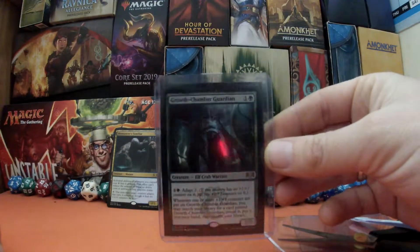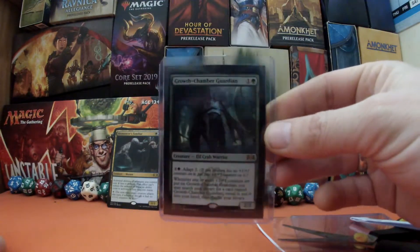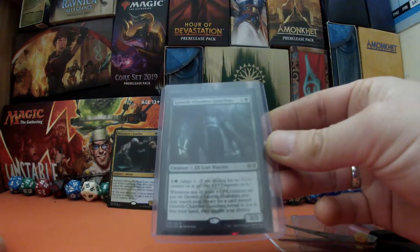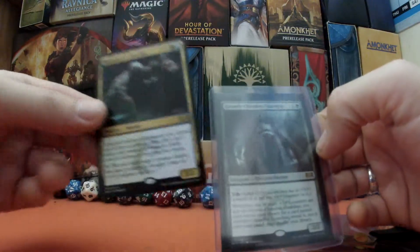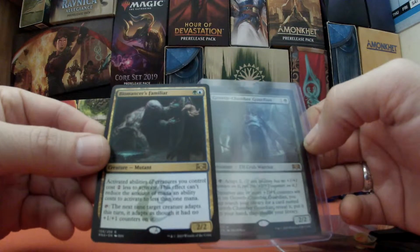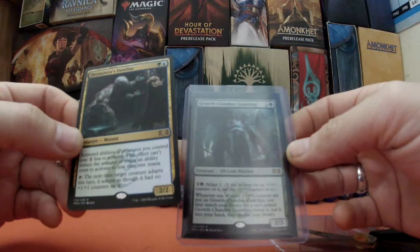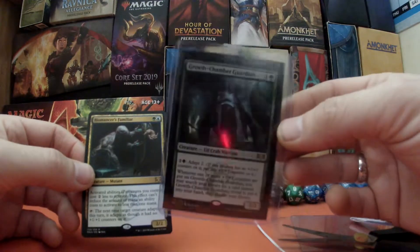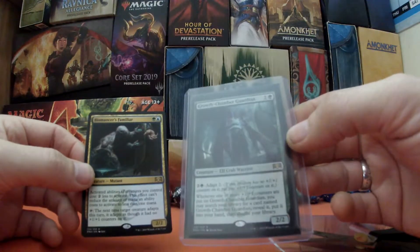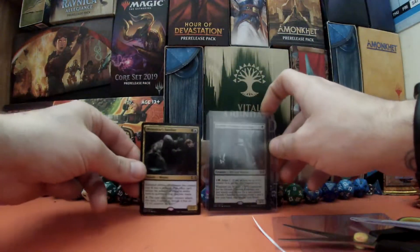I was one short — I'll leave that in there rather than messing around. We've got Growth Chamber Guardian, which means I now have a playset of these. Absolutely fantastic! I can adapt this for two and a green, but obviously with good old Biomancer's Familiar out, I only have to pay one green and I can tap this and adapt it multiple times. When it gets very very huge — it can be a six and an eight quite easily — we then get our frog out and move all the counters over. It is fantastic!